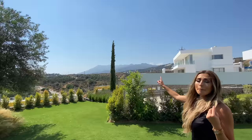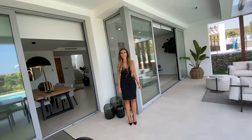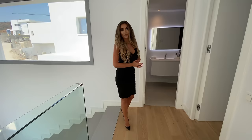You have beautiful mountain views — how cool is that? Now that we've seen the beautiful outdoor space this villa has to offer, let's head upstairs.